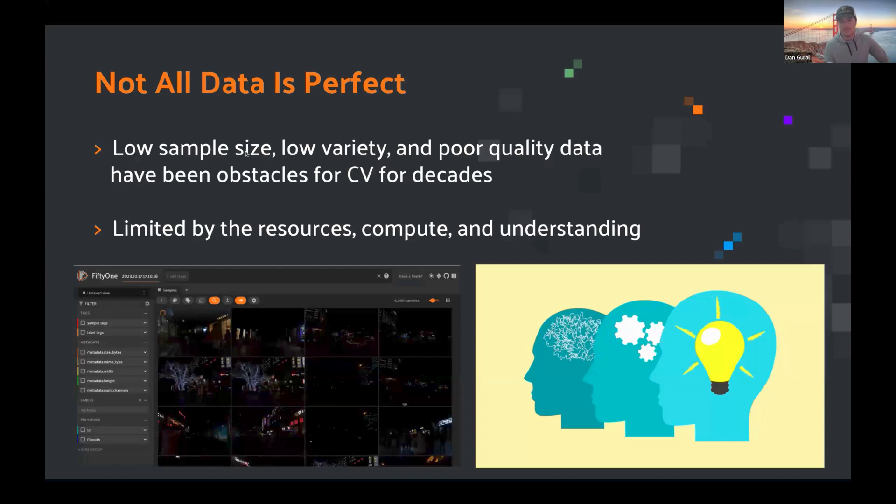The first thing that's always going to be evidently clear in the industrial space or any other space is that not all data is perfect. Whether it's low sample size, low variety, or just poor quality data, this has been an obstacle for computer vision for decades. Previously we've been limited by the resources we have to collect, manage, and hold our data, and the compute to process it. Now we can have better cameras, faster cameras, more powerful CPUs, and we can move data around much more effectively using the cloud.